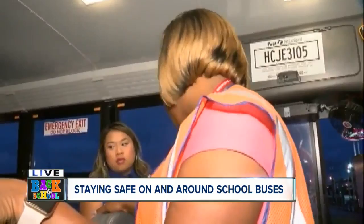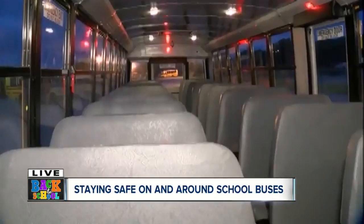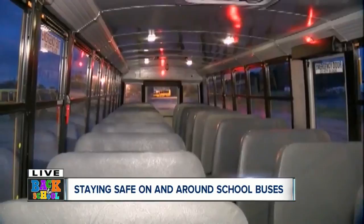Also equipped on the buses is what we call compartmentalization. What that consists of is high-back padded seats so the children are very secure on the bus. And if you didn't know, we have about 11 emergency exits on the bus. A lot of people didn't know that — all the emergency exits, the roof hatch, even the front windshield of the bus is an emergency exit if need be. That's one of the ways the kids are safest riding the bus.